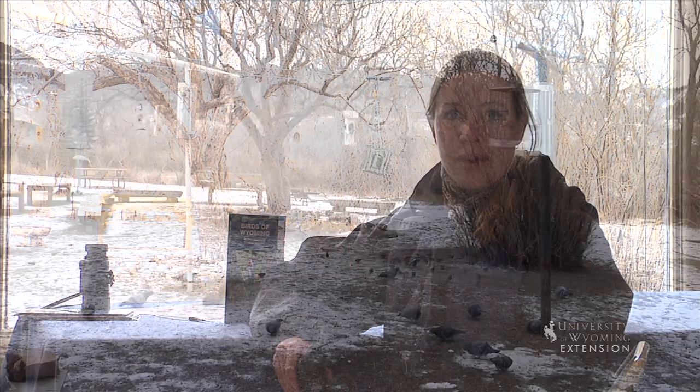So next time you glance out your window this winter and the landscape looks devoid of life, look closer and you may just see some of these little birds working to survive our harsh conditions. From the University of Wyoming Extension, I'm Rachel Mueller, exploring the nature of Wyoming. Thank you.